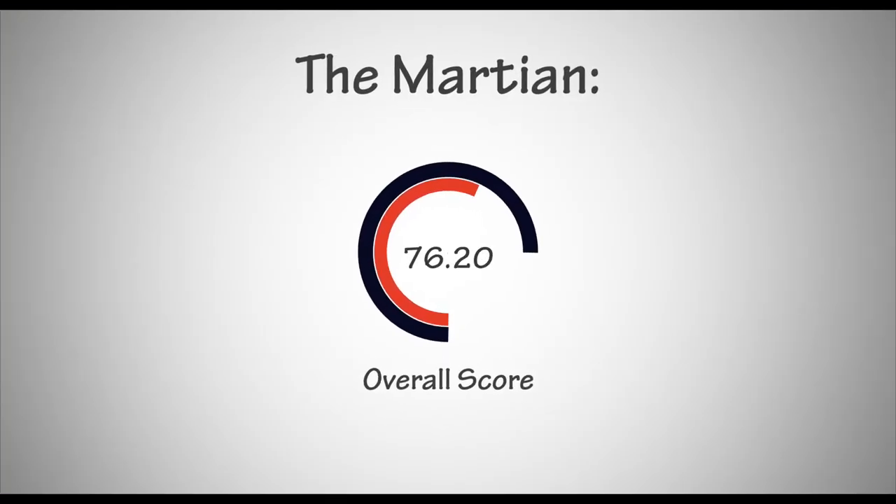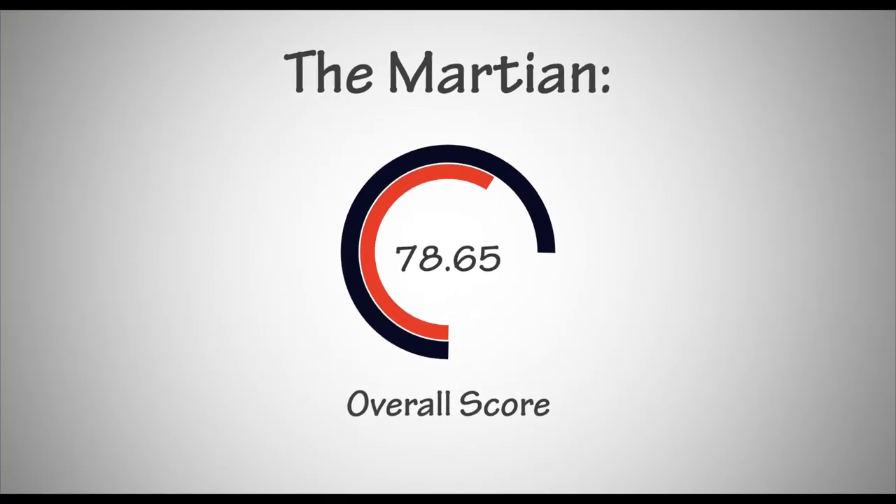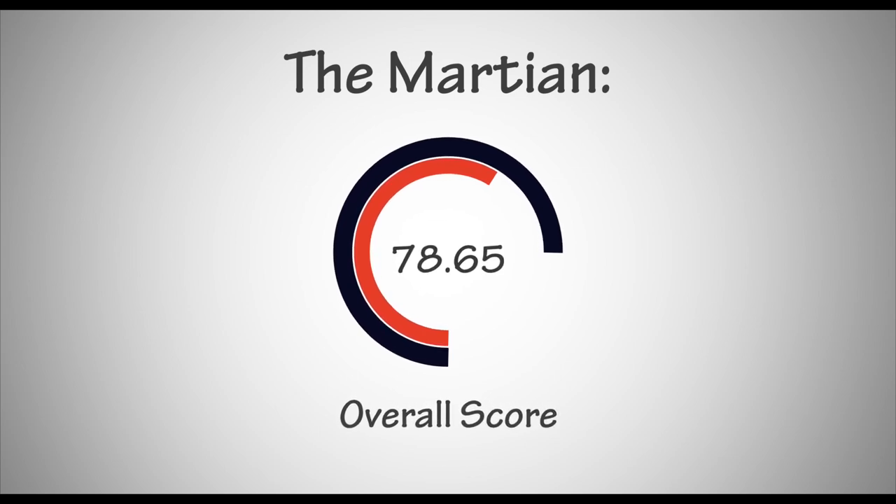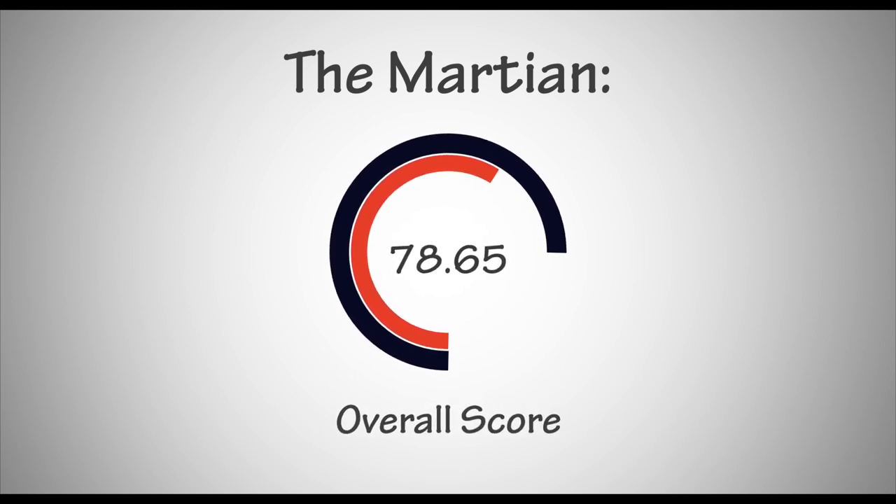Starting off on the default fiction setting, the overall score for The Martian might seem quite alarming for those of you who strive to hit for the bleachers with your editing. As we discovered last time though, a higher score doesn't necessarily mean a lower quality of writing. It's all about the finer points. The score of 78.65 isn't far out from the low 80s average we do tend to see here for chart-topping novels, so the alarm bells aren't ringing quite yet.